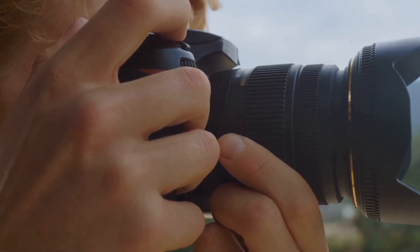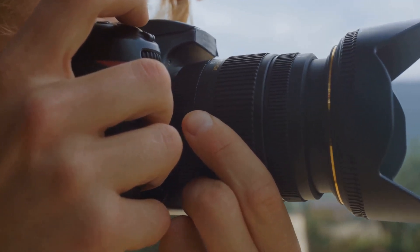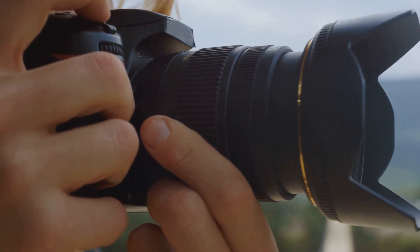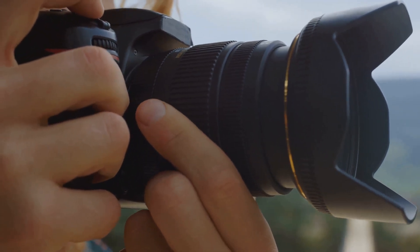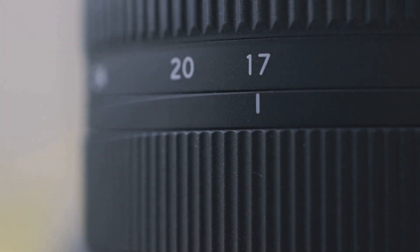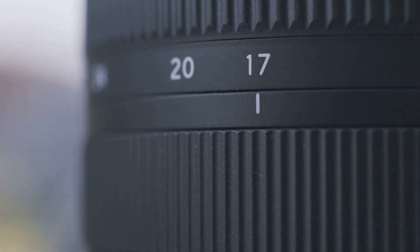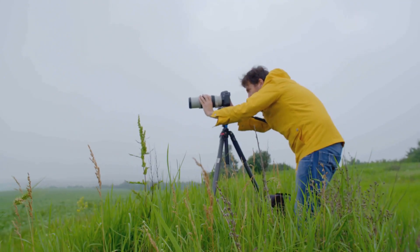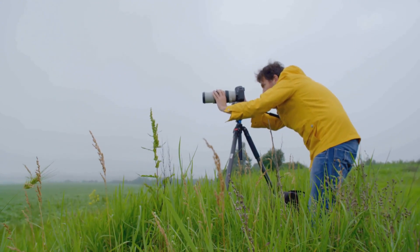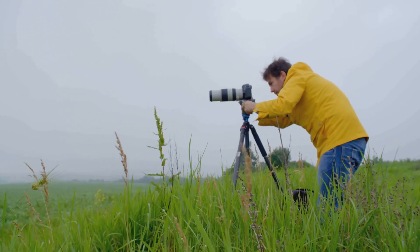Following the wide-angle, we have the macro lens — a very specialized type of lens that allows for extreme close-up photography, typically of very small subjects like insects or flowers. The unique thing about macro lenses is that they can focus at very close distances and capture the subject in life-size detail, revealing beautiful and intricate details that would otherwise be missed by the naked eye.